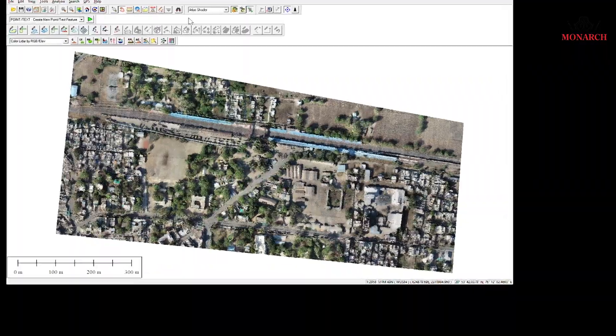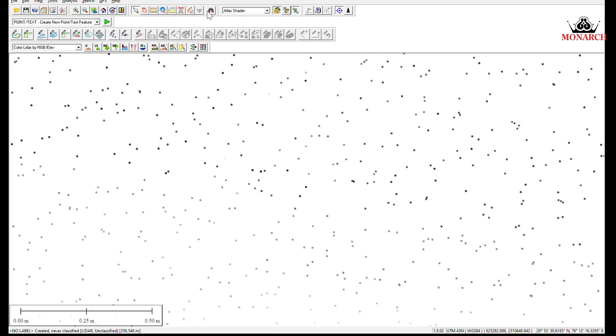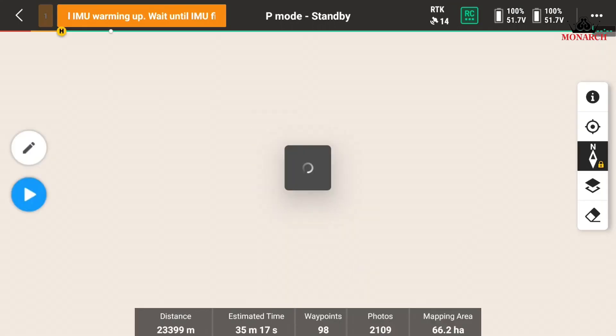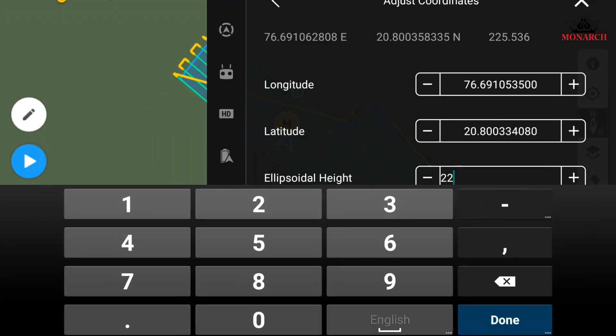With our advanced software and algorithms, we can deliver results in real-time. Pre-flight planning is done based on the area to be mapped to decide the type of drone and LIDAR sensor to be used to accurately capture the data.